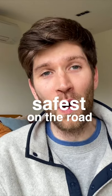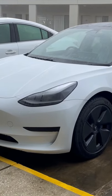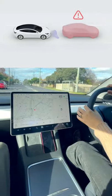Hopefully by now you know that Tesla builds their cars to be the safest on the road. But what about beyond their physical design and their build? What about the software features and the tech inside the car that also helps to make Teslas the safest on the road?